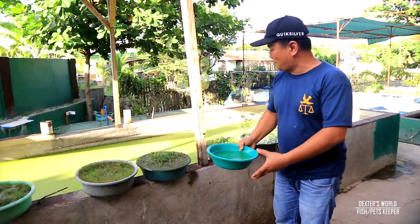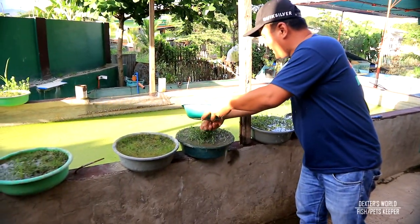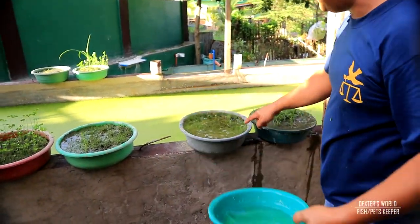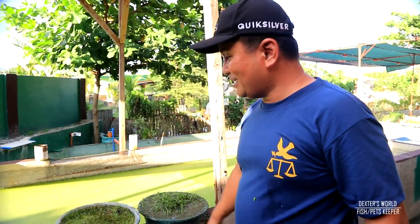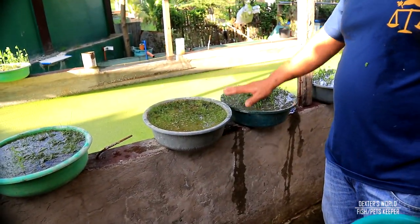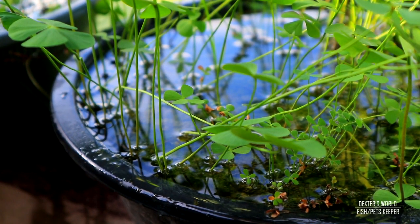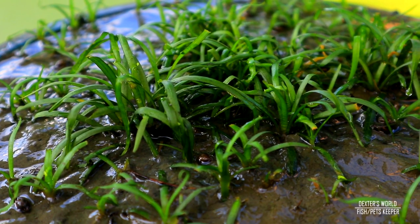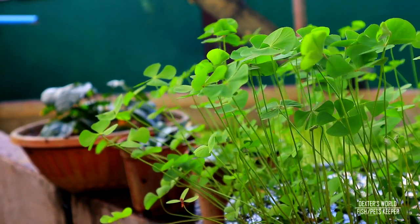We just pulled it out from this tank and you will see that they are growing — becoming thick. I think this is hair grass that is already thriving. You will see that this basin is almost filled with hair grass. They really love to be placed under the heat of the sun. I have concluded that these plants truly are thriving, growing, and multiplying when exposed to sunlight — that's the fact I have discovered.